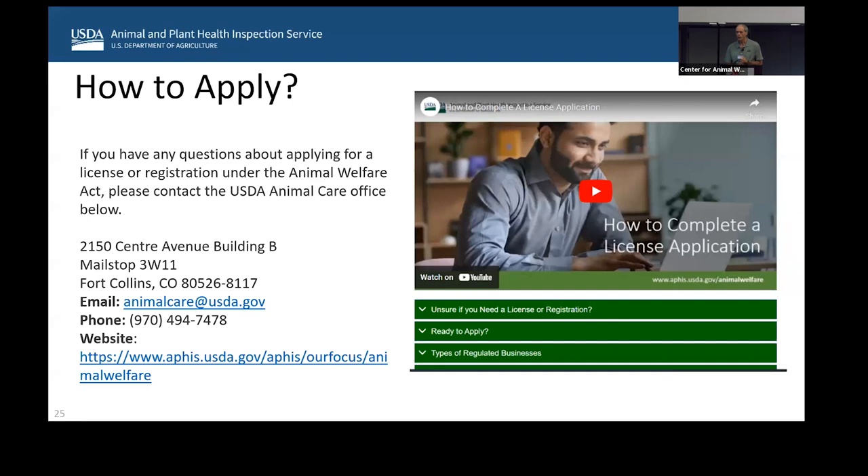If you want to apply for a license, there are several ways. You can go online — we have a licensing tool that helps determine if you need a license. You can use program aid to see if you need to be licensed or registered. You can call the office in Fort Collins — that's where all registrations and licenses are issued. You can also email animalcare.usda.gov. The Fort Collins office is normally manned between 7:30 and 5. There's a time zone difference, so if you're from the east, don't call first thing — they may not be there yet.